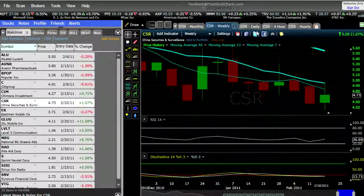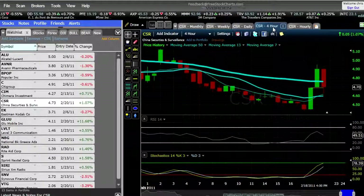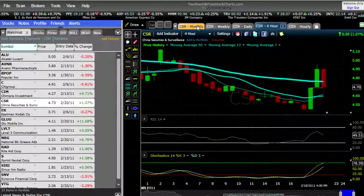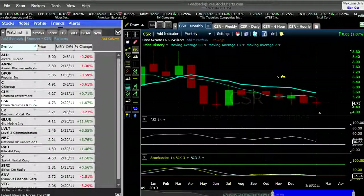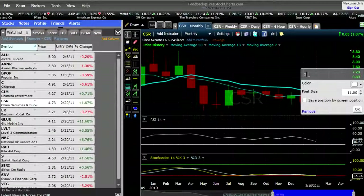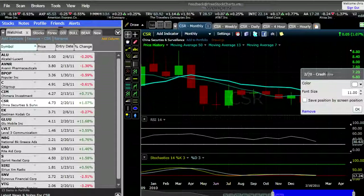CSR — not a fan of CSR. This looks like it could come crashing back down as well. I'll note in there — it'll be a new one — China Securities. So let's say as of 2/20 it could be a crash down. We'll see.